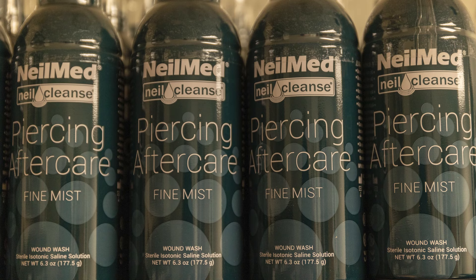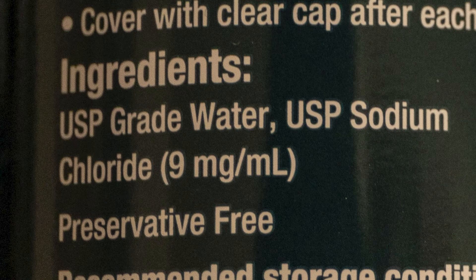Average healing time is usually about six to eight weeks, but I suggest treating it like a healing piercing for a minimum of three months. That involves cleaning twice daily using a sterile saline solution. I like Neomed's Piercing Aftercare — it's my brand of choice. You can find comparable products at most drugstores or pharmacies. Look for a metal aerosol-style can with only two ingredients: water and sodium chloride. No preservatives, no additives.